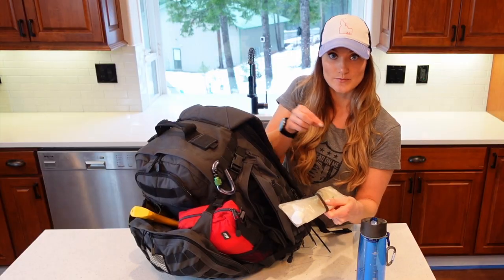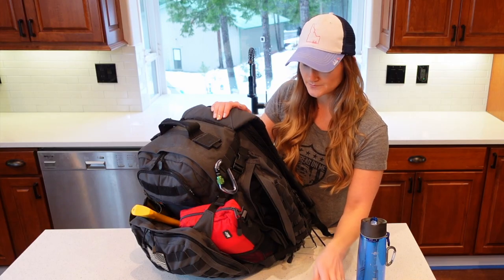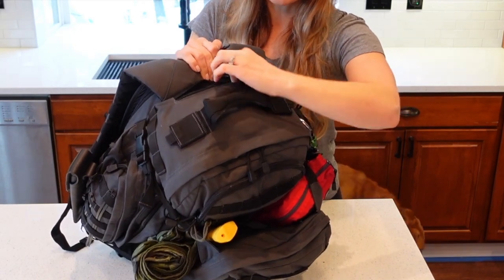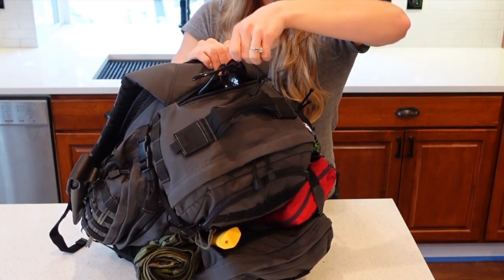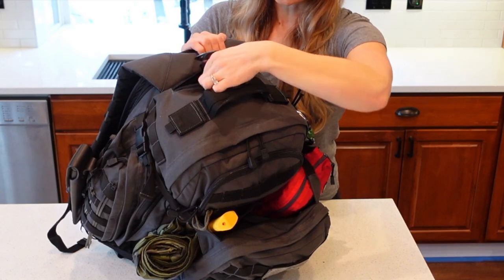There's a ranger-band rubber band that helps the Platypus bag roll up and stay in place, and that ranger band can also be used as tinder — there's a lot of redundancy in this backpack. This top zipper is an accessory pouch where I currently have my polarized sunglasses, but you can put other easy-access items like keys, a wallet, or a phone.